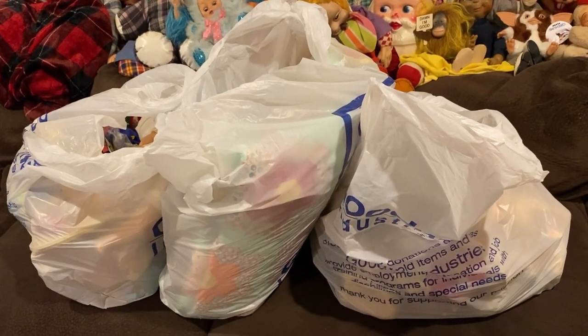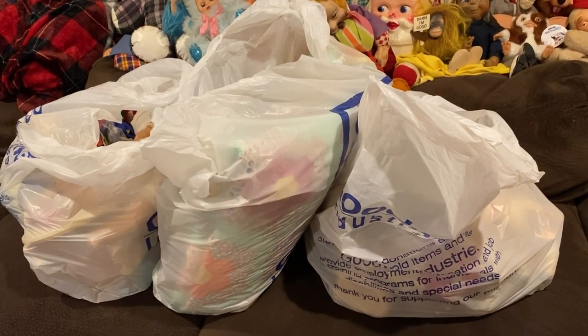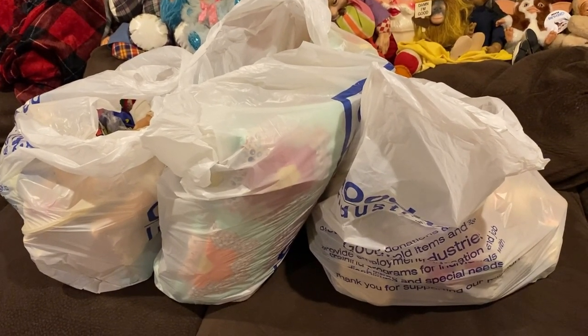This actually might be my biggest haul yet from the Goodwill Bins. I scored big time. Let's get into the haul so I can show you guys everything that I got.